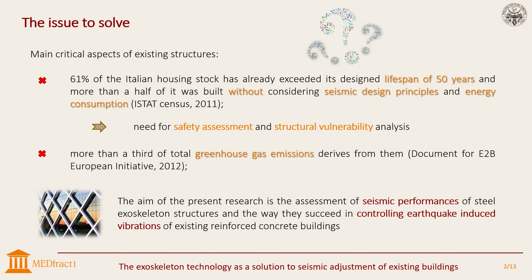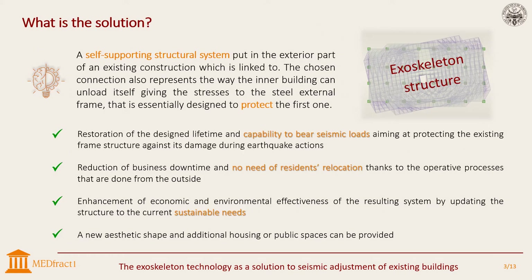Our study aims at investigating how a steel exoskeleton can succeed in controlling earthquake-induced vibrations of an existing reinforced concrete building — in this case a residential construction. The solution is a self-supporting structural system placed on the exterior part of an existing construction, to which it is rigidly connected.